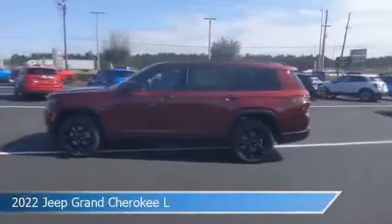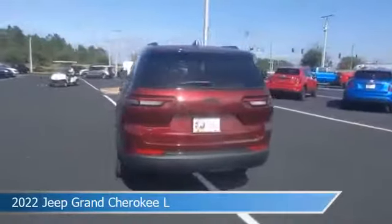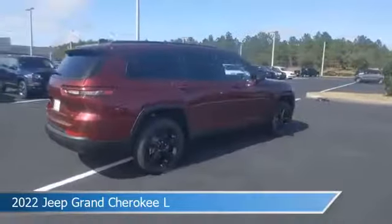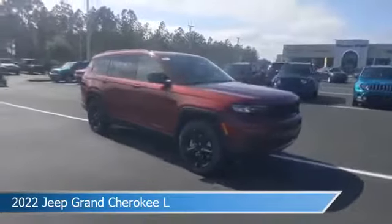Take a look at this 2022 Jeep Grand Cherokee L. Equipped with an automatic transmission in velvet red pearl coat, this car comes with some great features including anti-lock brakes, heated seats, audio controls on the steering wheel, auxiliary input, and more. Come in and check it out today.